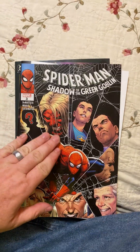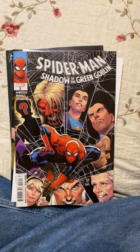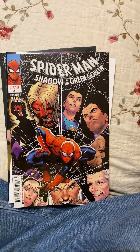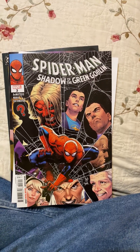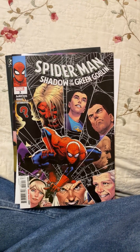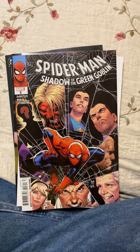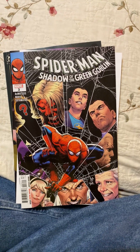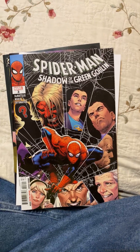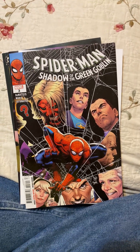I picked up Spider-Man: Shadow of a Green Goblin. These untold tales fill in stories. This one is talking about the proto-goblin Nails, and how he's kidnapped Harry Osborn, and how Norman Osborn's wife — who is supposedly still alive at this time — is pulling the strings for the proto-goblin, trying to help heal him from his situation.